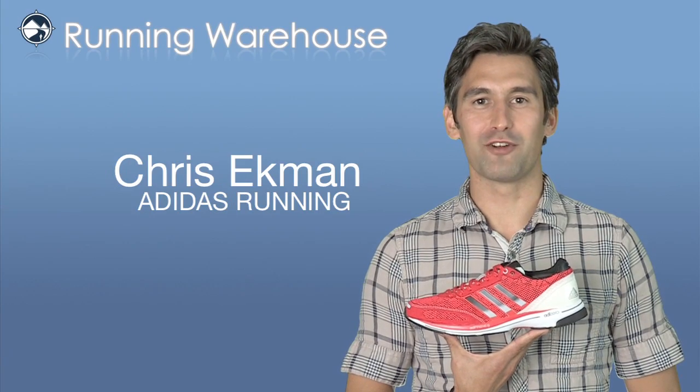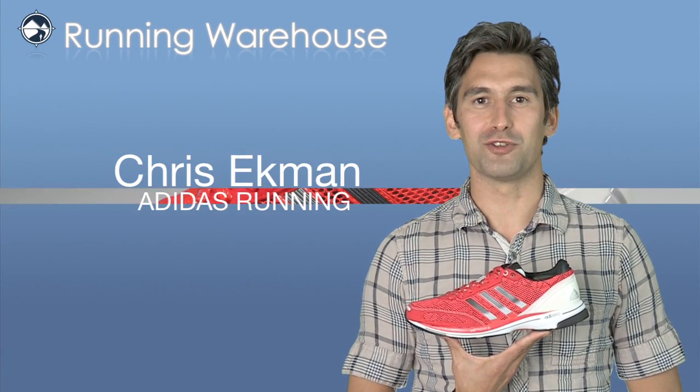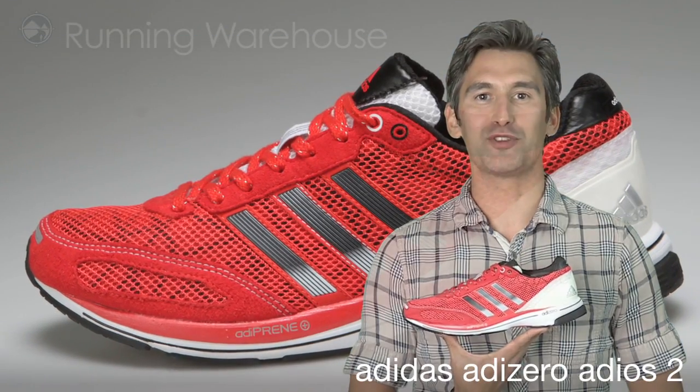Hi, I'm Chris with Adidas Running, here with my friends at Running Warehouse today to introduce the women's Adizero Adios II.